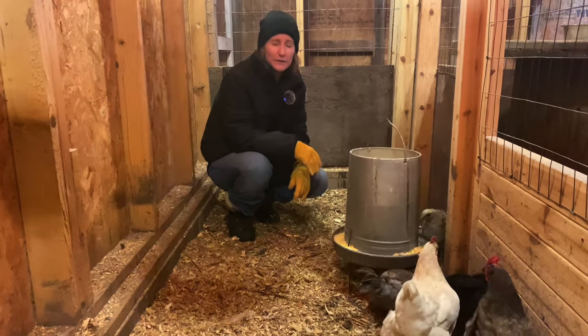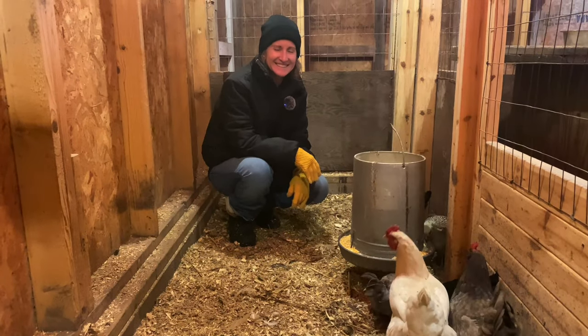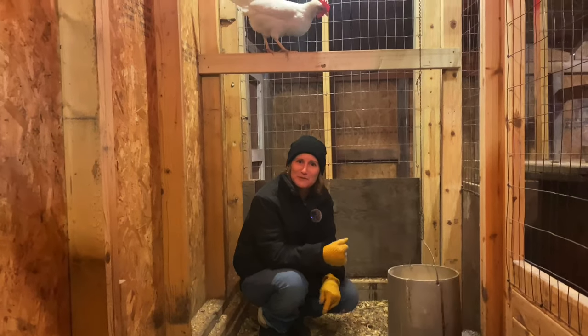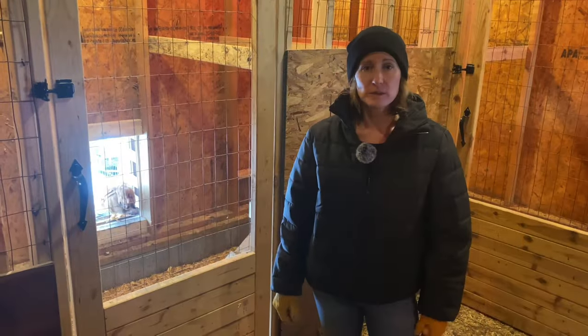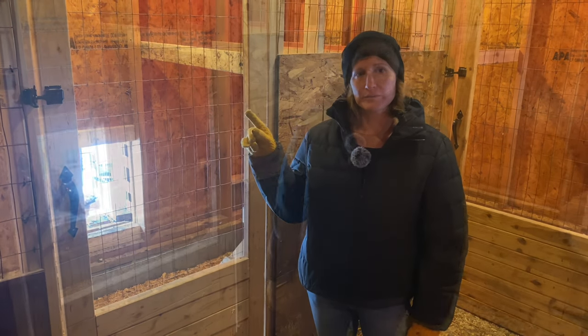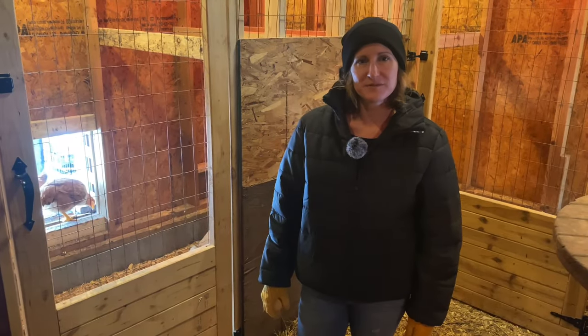Chickens usually live anywhere from 8 to 10 years — though this one might not live that long if it keeps flying over my head! If you want to learn more about raising chickens in the wintertime, check out this video. Thanks for watching and I hope this information was helpful.